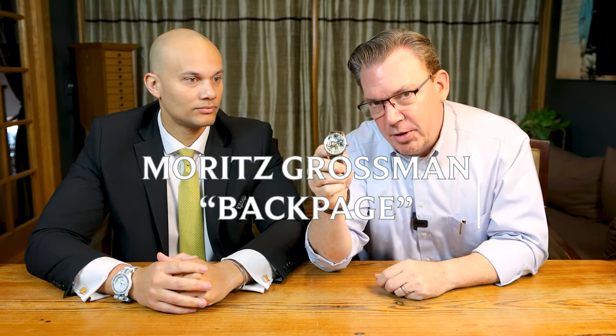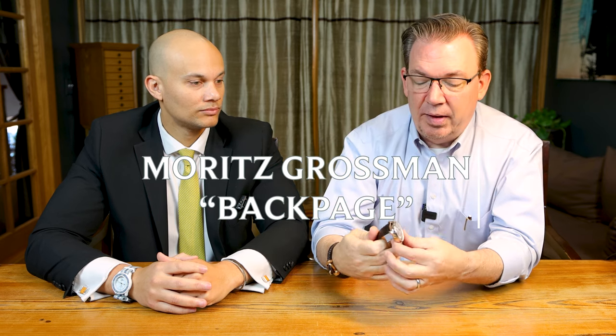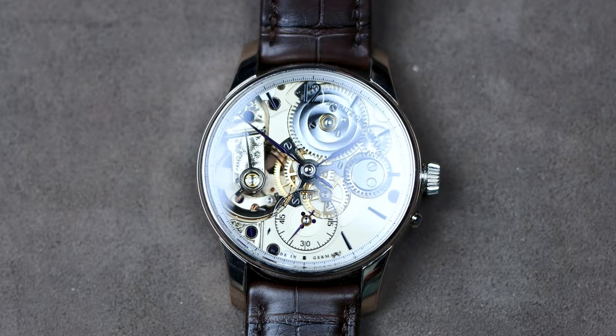For me, the ultimate flex piece is going to be the Moriz Grossmann Back Page. This is a small company — a lot of you might not have heard of them unless you're fans of the channel. It's a very small German company, female-founded and currently CEO'd by Christine Hooter, one of the most important people in the watch industry. We were fortunate enough to have her here and Elizabeth interviewed her — keep an eye out for that, it should be hitting the channel soon. They made sub-300 watches last year, all hand-done, absolutely incredible.